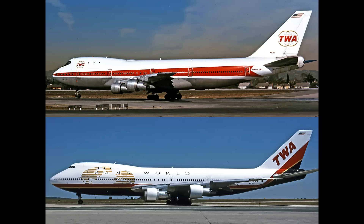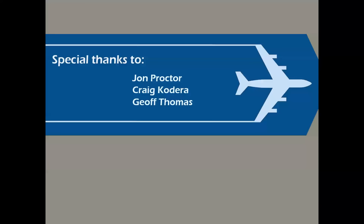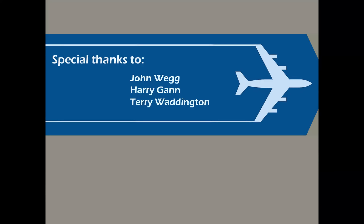I'm going to close with this question — please leave your answer in the comments. Which color scheme do you like better on the 747? That's the delivery scheme on top and the final scheme of the airline before it merged with American in 2001. Which one's your favorite? And there you have it — a look at more airline color schemes. Thank you to the very special people who make these presentations possible. Thank you for Celebrating Aviation with Mike Machat. If you haven't subscribed, please do — we'd love to have you on board. And if you'd kindly hit the like button on the way out, that does help us with YouTube. Until next time, take care.